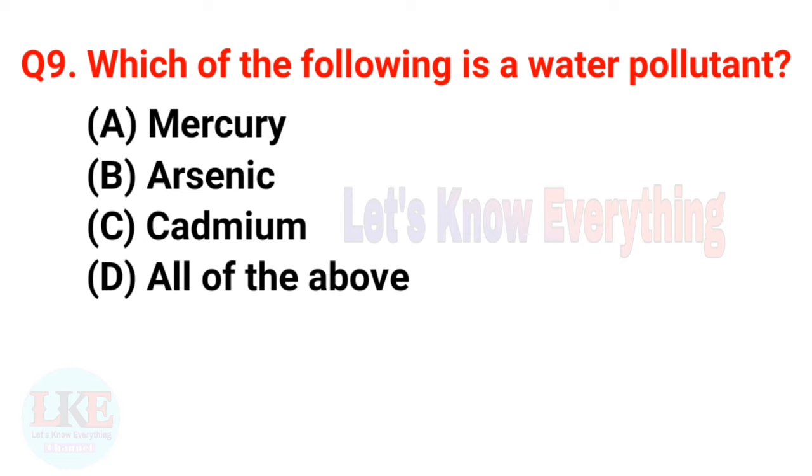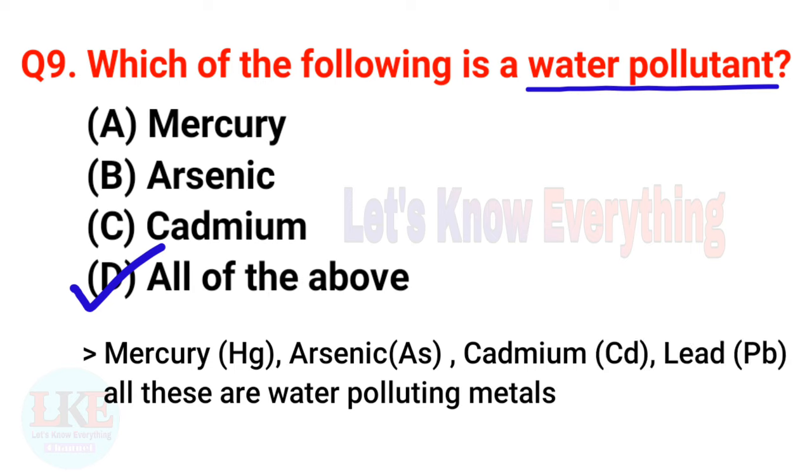Question number nine: which of the following is a water pollutant? A) Mercury, B) Arsenic, C) Cadmium, D) All of the above. The right answer is option D, all of the above. Yes friends, Mercury, Arsenic, Cadmium, and also Lead — all these are water-polluting metals and minerals.